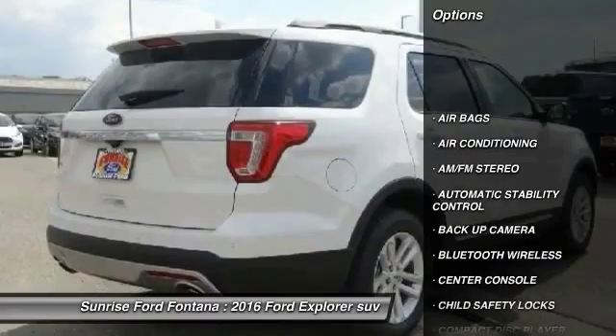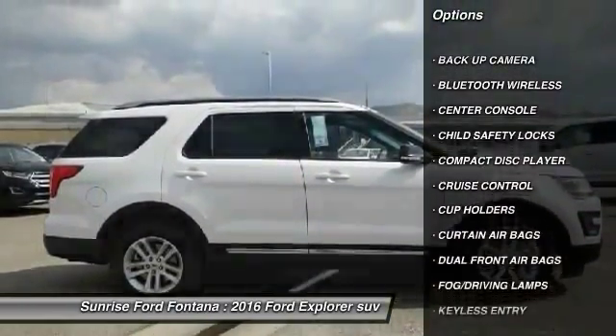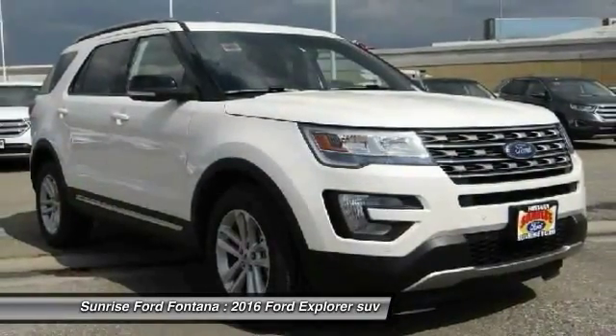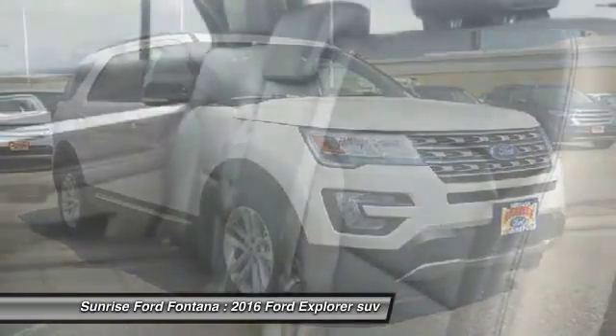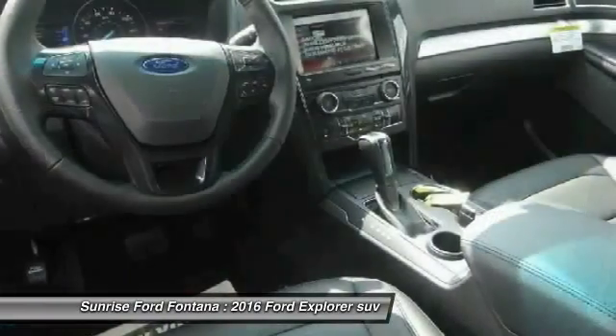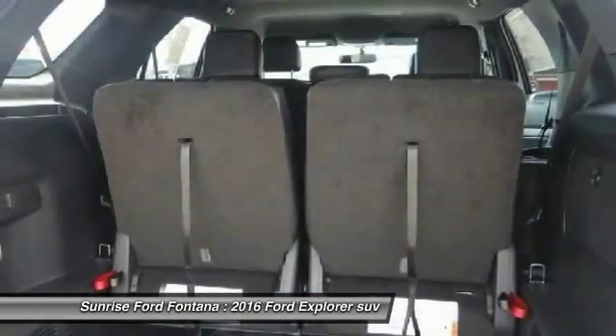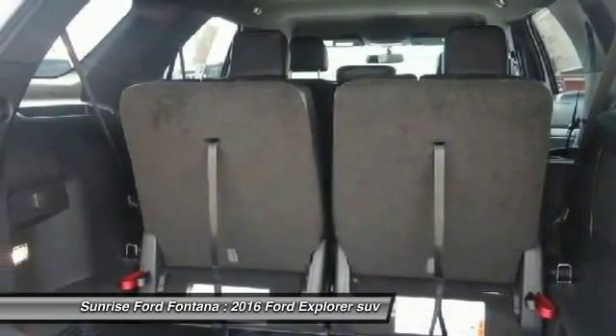Here are some of this vehicle's great options: backup camera, keyless entry, traction control, Bluetooth wireless data link for hands-free phone, leather wrapped steering wheel, air conditioning, front automatic stability control, cruise control, AM/FM stereo radio, and fog lamps. This beauty is sure to make you the talk of the neighborhood, so call or drop in for a test drive today.